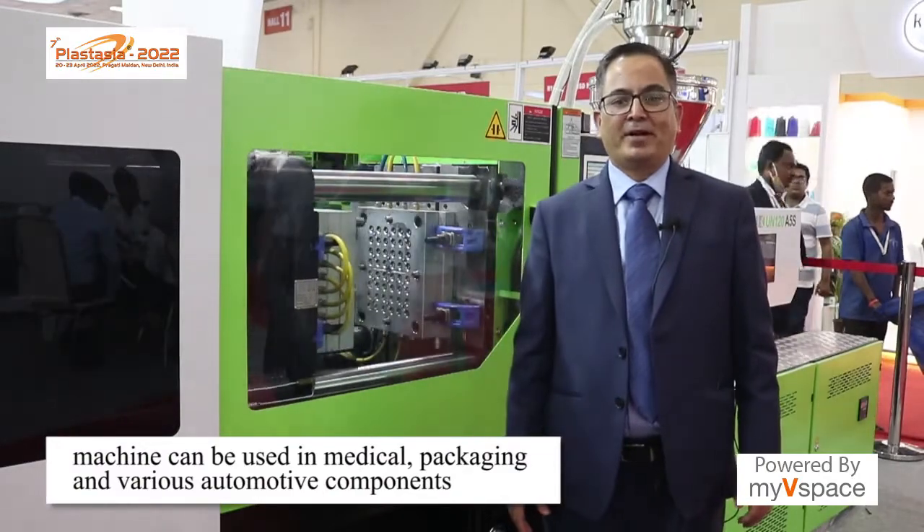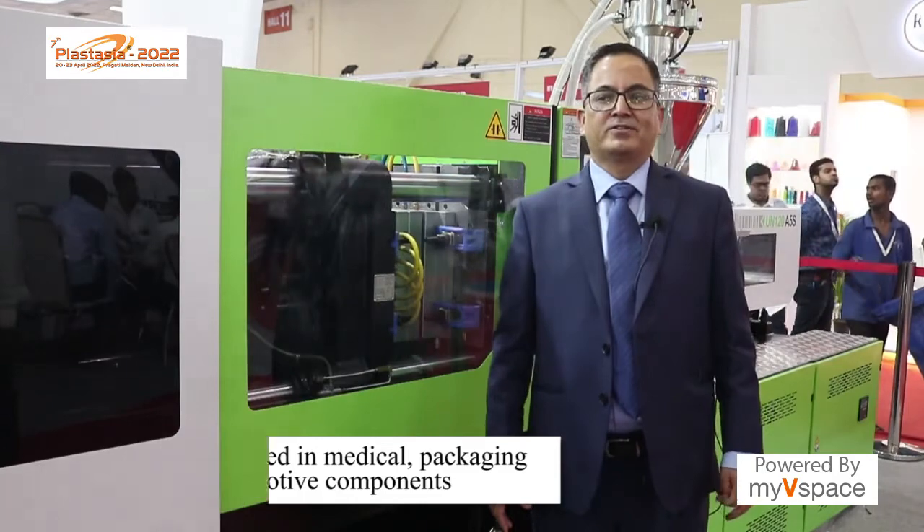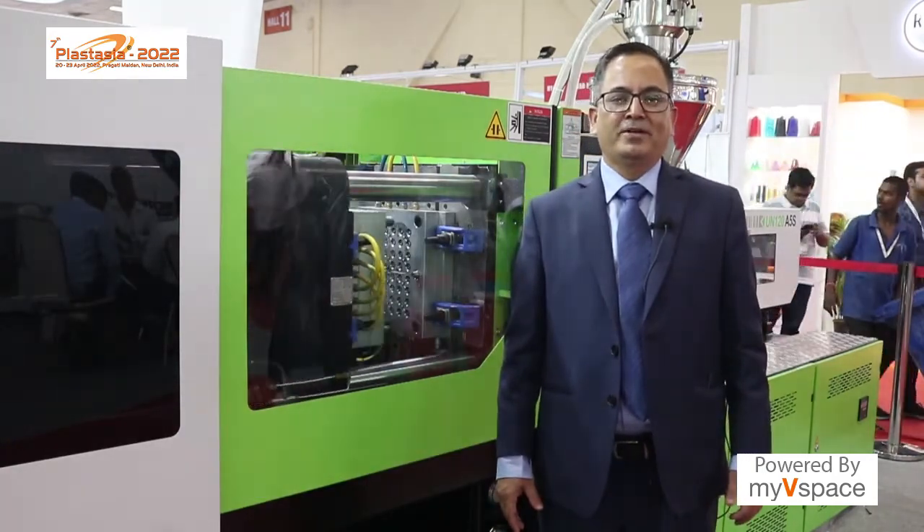This machine can be used for medical applications, packaging applications, and various automotive components too can be bolted on it.